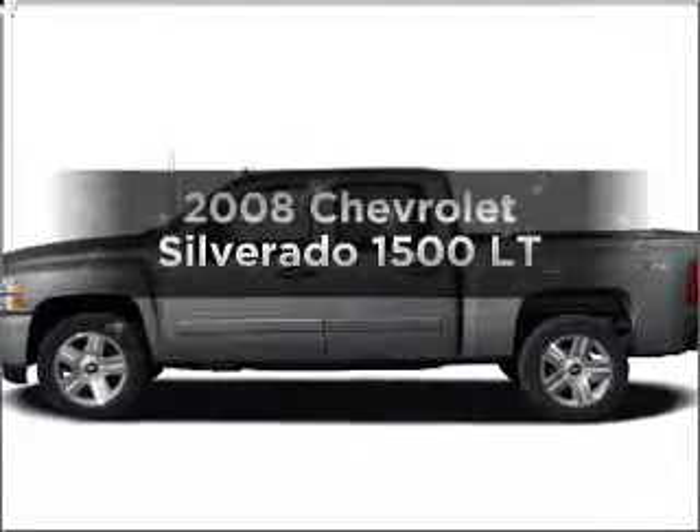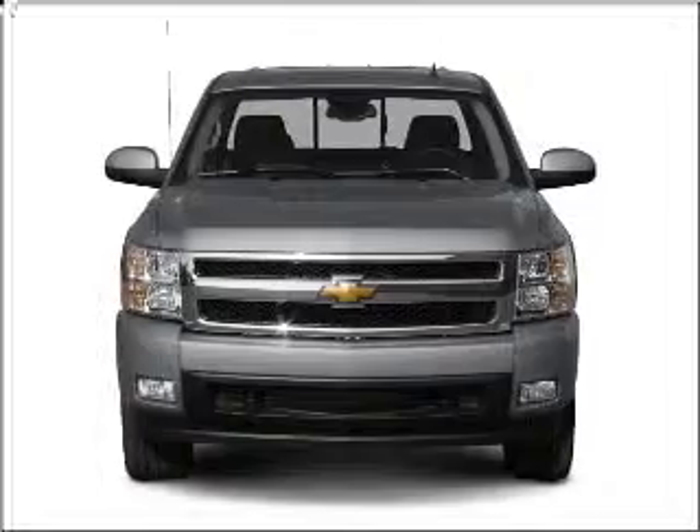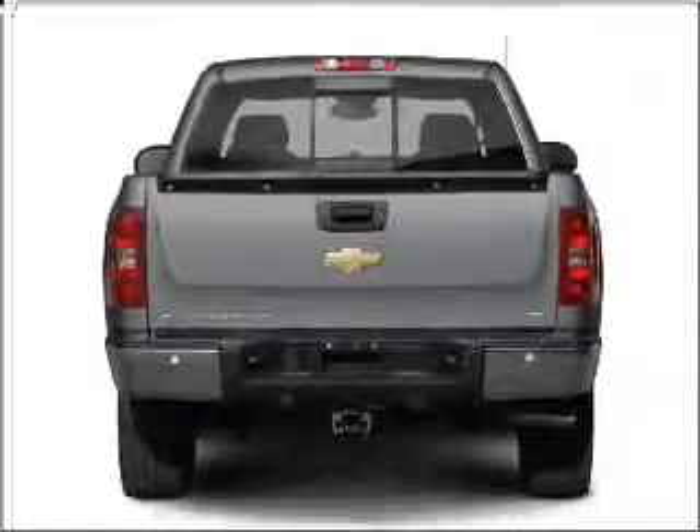Check out this 2008 Chevrolet Silverado 1500. Travel the roads in style and comfort in this great vehicle, with a powerful 8-cylinder engine connected to a smooth shifting automatic transmission.